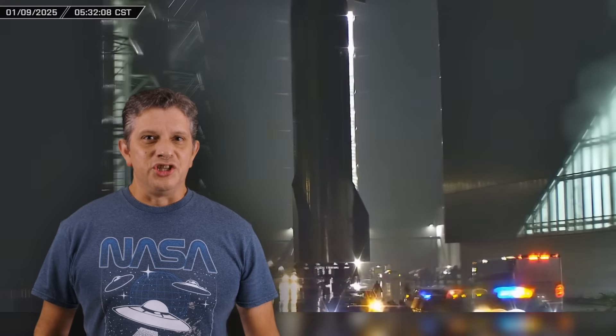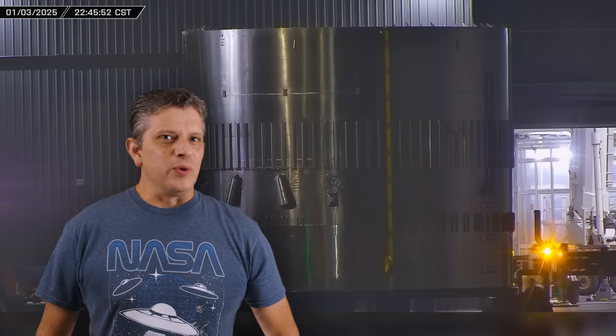This week at Starbase: Ship 33 joins Booster 14 at the launch site ahead of Flight 7. Construction continues on Ship 35 and stacking begins on Booster 17. Now let's dig into this week's update.